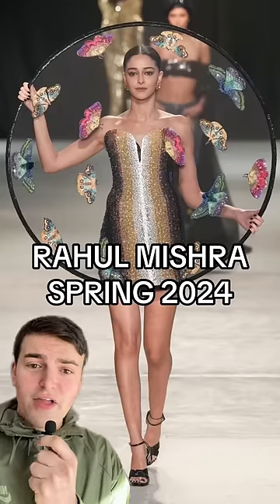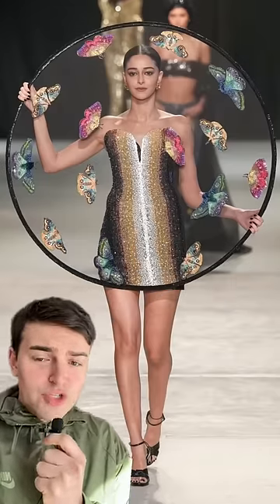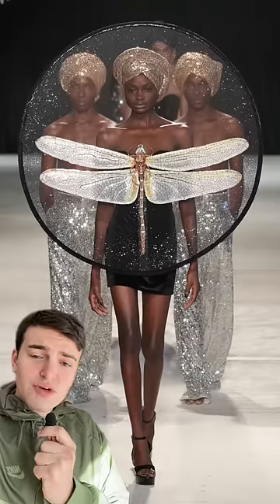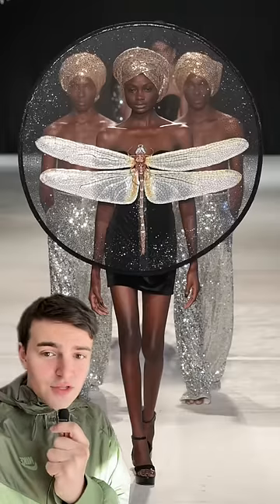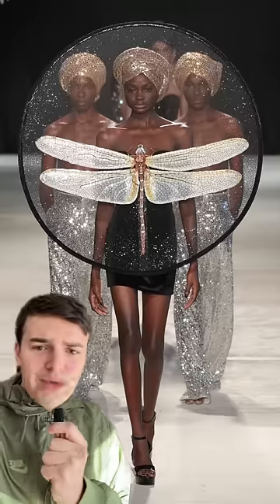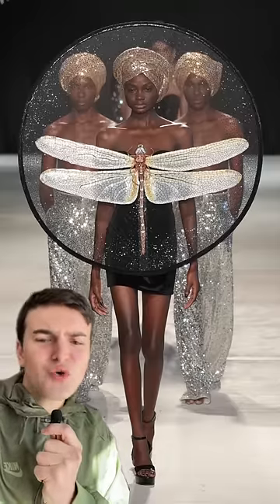Yes, this is a gigantic butterfly hoop dress from Rahul Mishra's most recent haute couture collection — we gotta discuss. If you don't know Rahul Mishra, he is one of the up-and-coming Indian designers on the haute couture schedule. And if you don't know about him, well you better, because this big old dragonfly dress is very much worth your time.